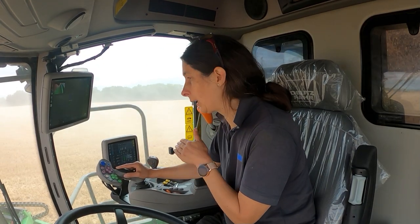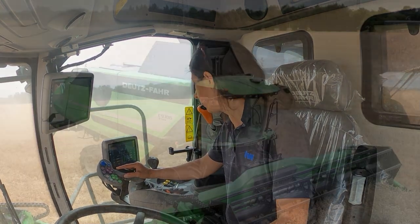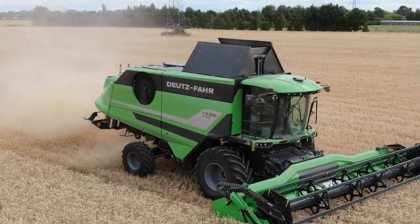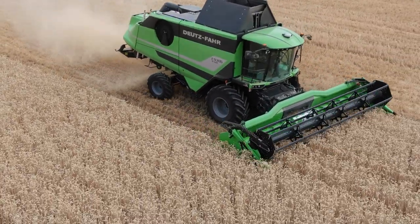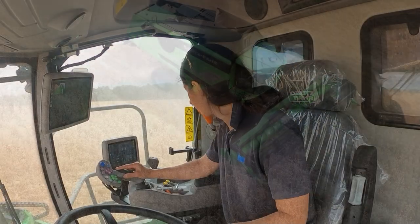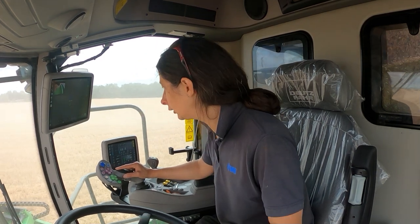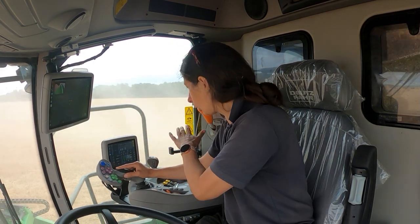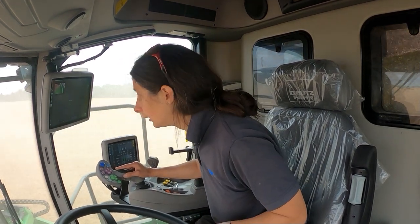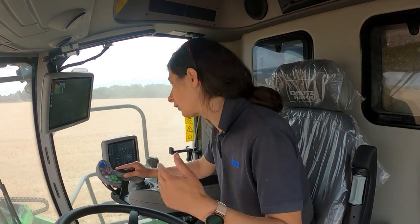You've got a handy screen with everything you need to know: your forward speed, how much diesel you're using per hour, engine RPM, what your straw walkers are doing, drum speed. We've yet to find out whether we can get the yield data as it's coming off — I don't know whether that's on the system. That would obviously be handy because then you'd know where your yield is, and you've got better parts of the field compared to others.